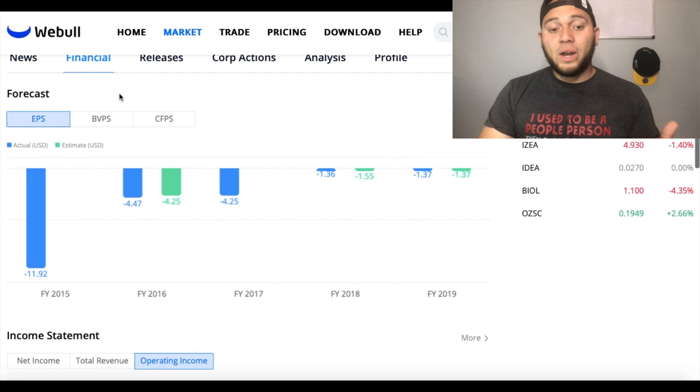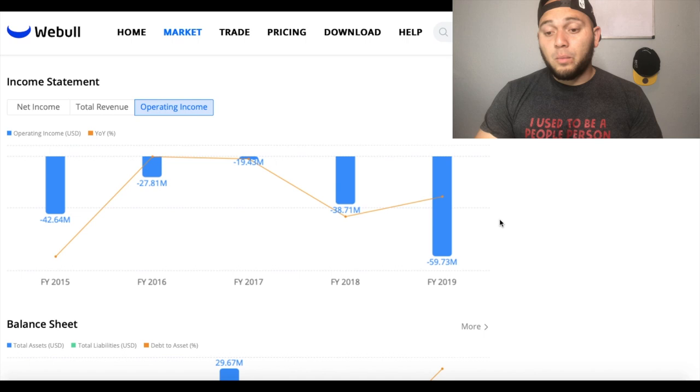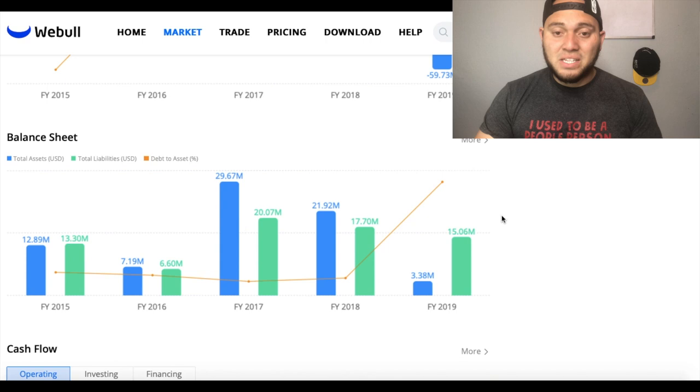If we look quickly at their financials, you can see their EPS — this chart only goes up to 2019 — but their EPS has been improving over the years, which is always a positive sign for investors. As of 2019, they have operating income of negative $59 million. And on their balance sheet, they have more liabilities than assets, which is something investors always need to worry about.